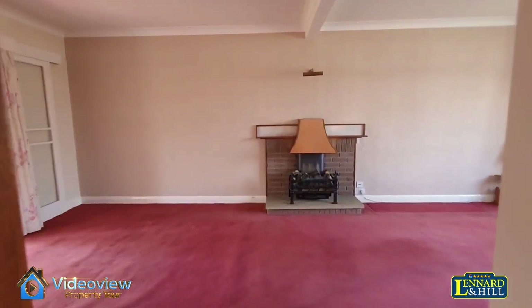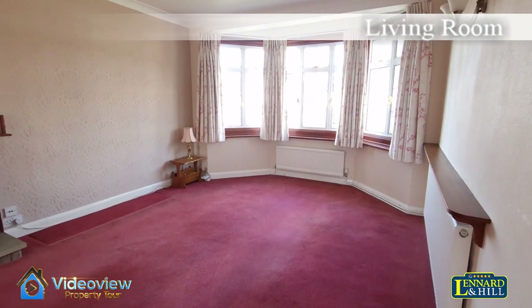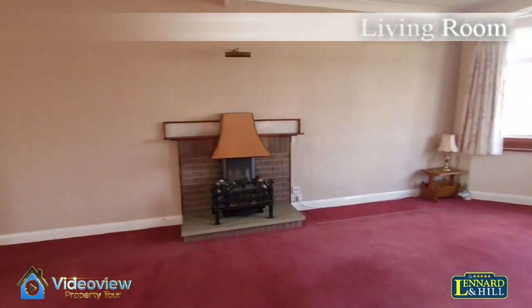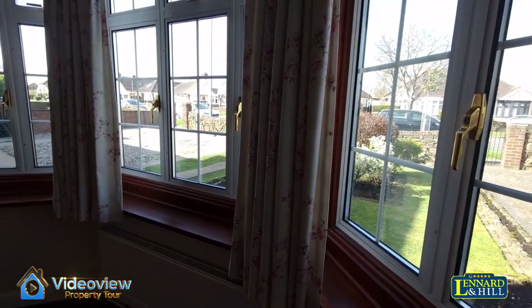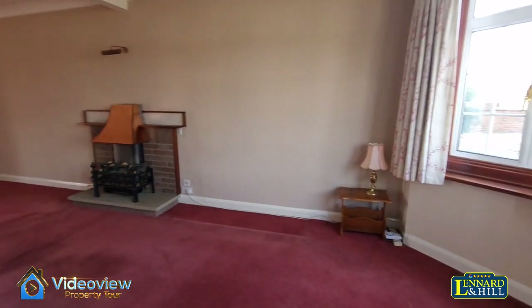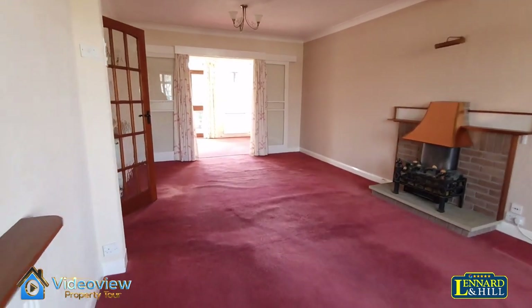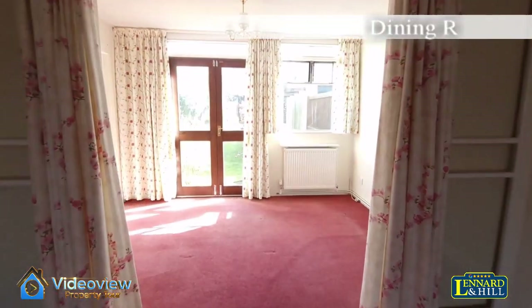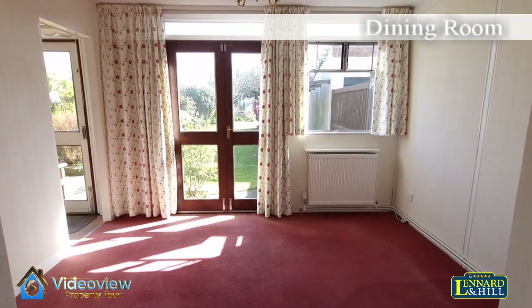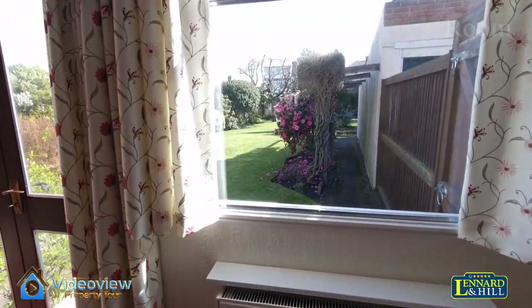There's a living room that runs from the front to the back with a very wide bay window at the front. The room is about 25 feet long and there's sliding doors to the dining room. This is a timber-built extension with double doors that open out onto the rear garden.